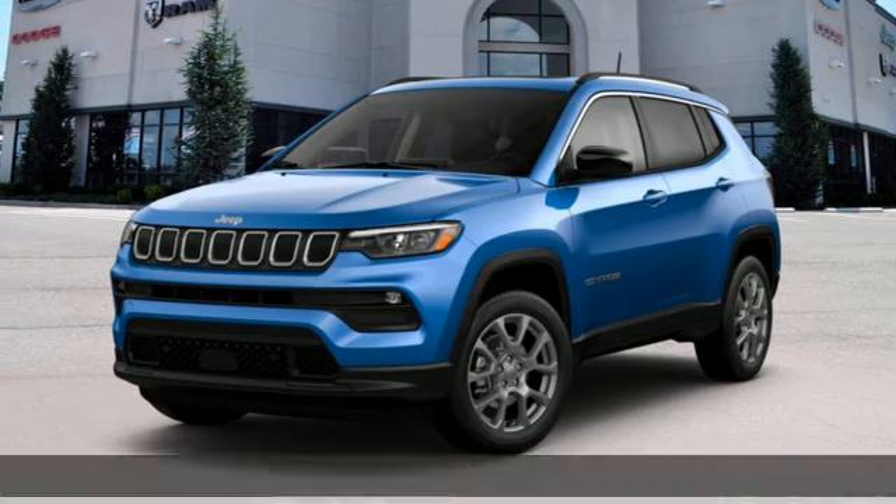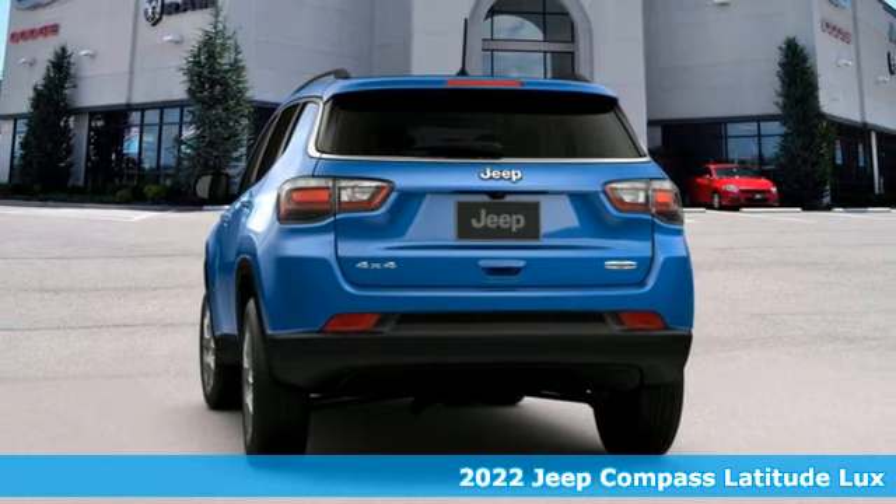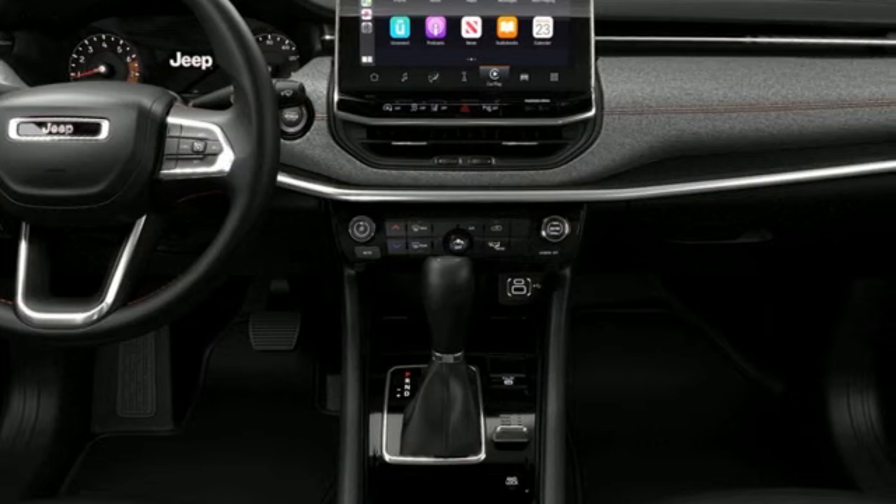It's a new 2022 Jeep Compass. Its size makes it practical, and since it's a Jeep, it can go practically anywhere. Plus, it offers an exciting list of features.